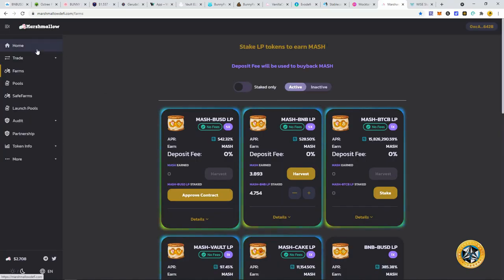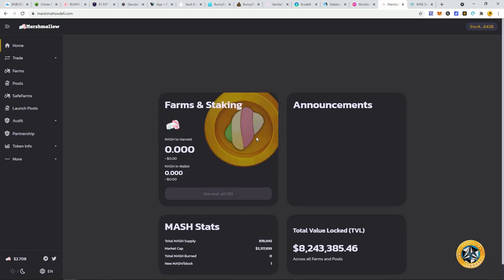Marshmallow DeFi — I have my liquidity in here and I've just kind of been holding it to see. I basically use this for gas money: I'll make like $10 every two days, pull it out, and replenish my BNB for gas fees I've been paying on all these other transactions. So it's essentially free gas money at this point.